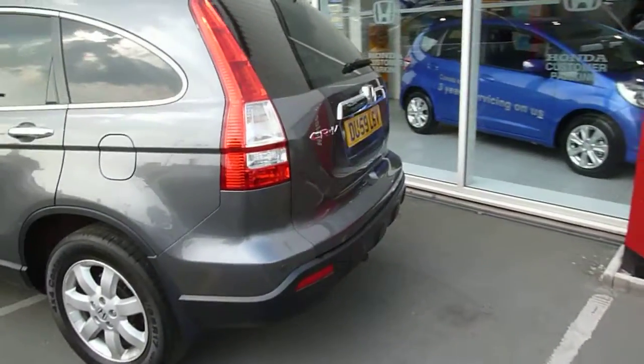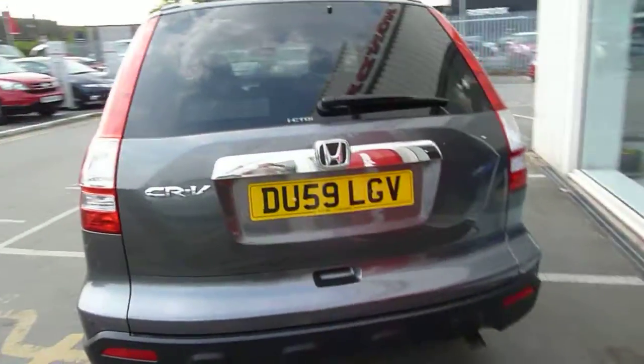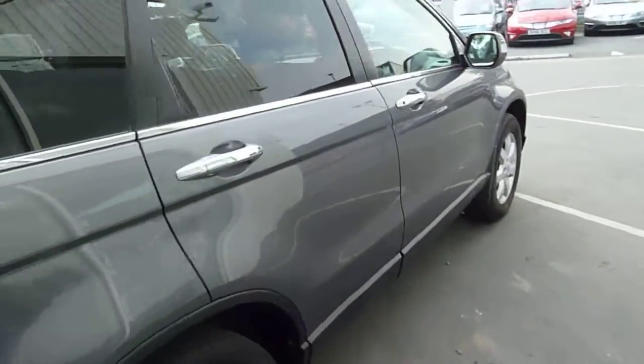This car was registered late 2009 and has covered 22,000 miles. It's had one owner from new and has full Honda service history. As you can see, it's in excellent condition for its age, as it should be.